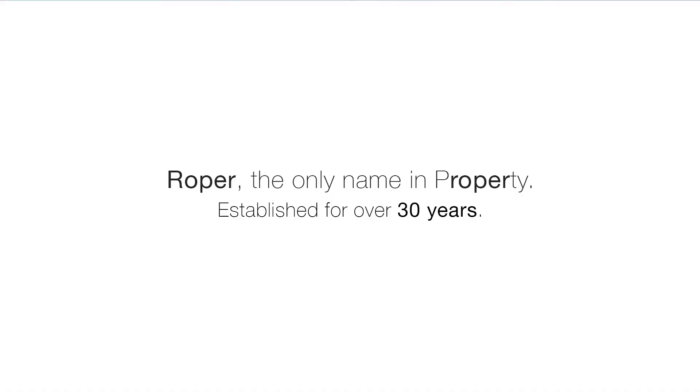To arrange a viewing, visit our offices or email us at info@roper.properties. Roper, the only name in property, established in 1984. Thank you.